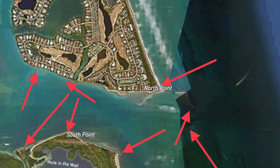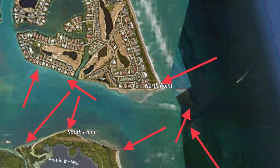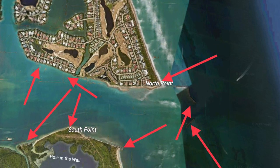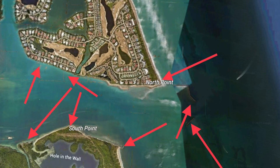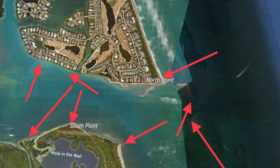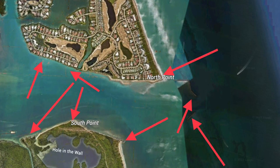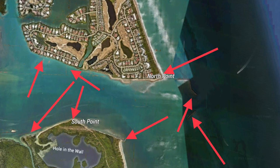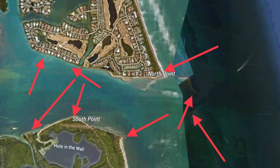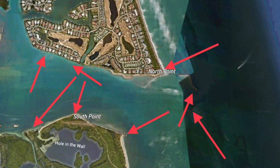Another great inlet is St. Lucie Inlet. A lot of people talk about the hole in the wall on the south end. There's also the detached jetty that has snook on the front and back side depending on which way the tide's moving, and along the north side there are plenty of spots around those docks and the north point. You'll want live bait; if you're in a boat you can drift. If you're on the beach it's a long walk to these spots, so carry minimal gear, especially coming in from the south side.